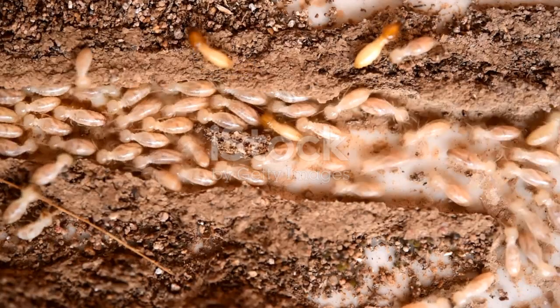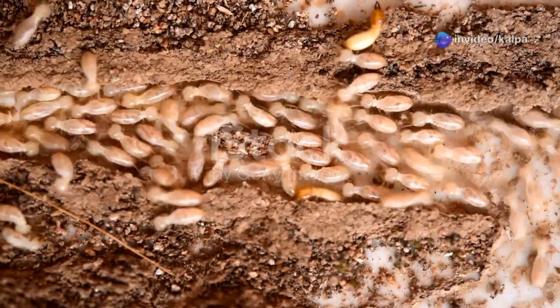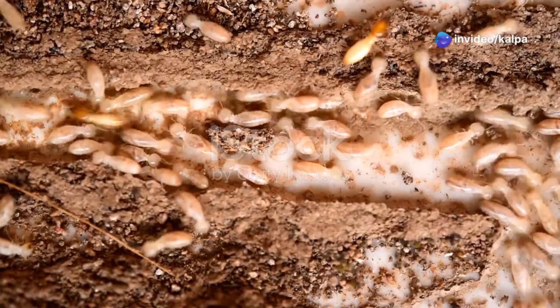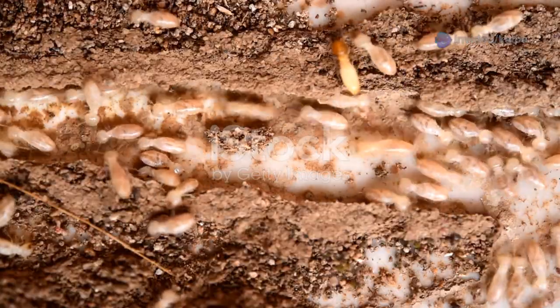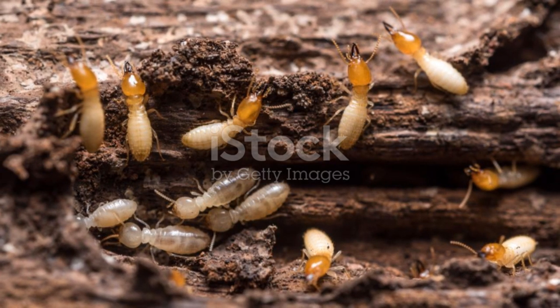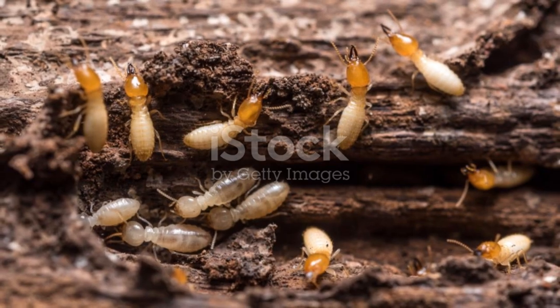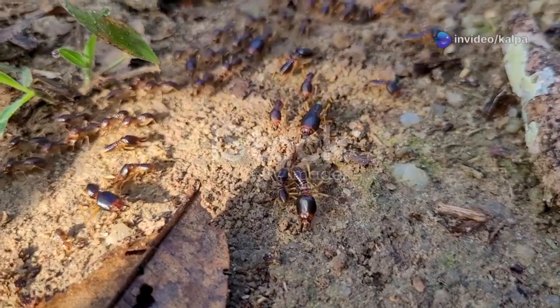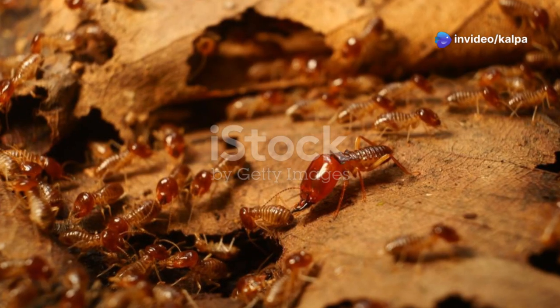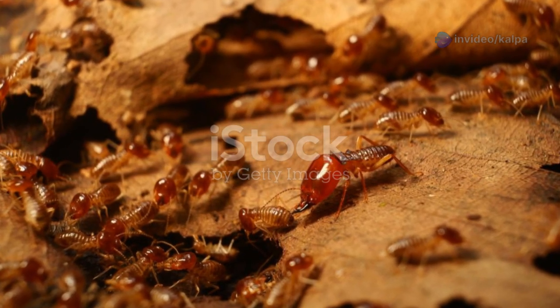The tale of termites and diamonds serves as a powerful reminder of the interconnectedness of nature and the ingenious ways in which living organisms can aid in solving human challenges. Termites, often seen as mere pests, have emerged as unlikely heroes in the quest for diamonds, demonstrating the enduring value of traditional knowledge and the importance of observing the subtle cues of the natural world.